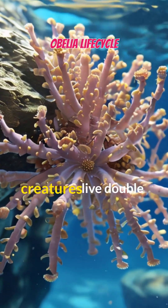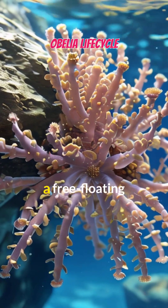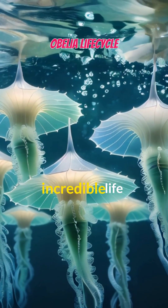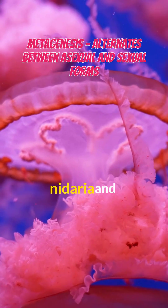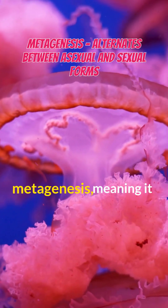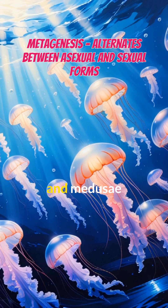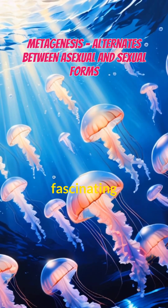Have you ever wondered how some sea creatures live double lives — one as a tiny polyp and another as a free-floating jellyfish? Meet Obelia, a mysterious marine organism with an incredible life cycle. Obelia belongs to the Phylum Cnidaria and follows a unique process called metagenesis, meaning it alternates between two different forms: polyps, which is the asexual form, and Medusa, which is the sexual form. Let's dive into its fascinating journey.